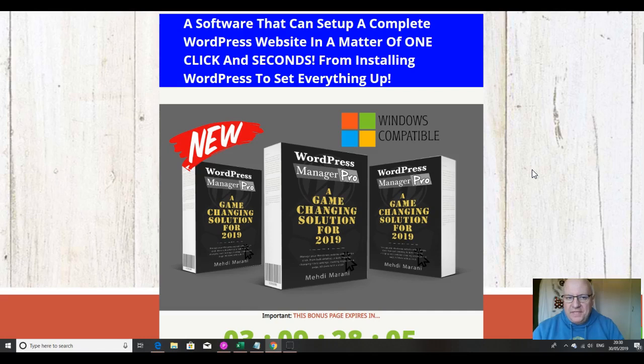A useful little product this — it's a software that can set up a complete WordPress website in a matter of one click and seconds, from installing WordPress to setting everything up, and it eliminates a lot of those boring and time-consuming tasks that you have to do every time you launch a new WordPress site.